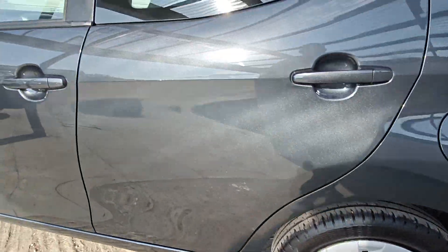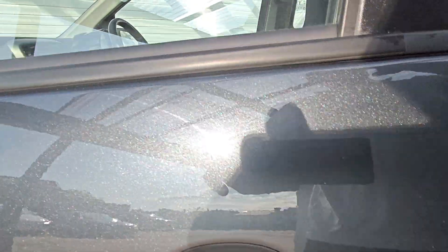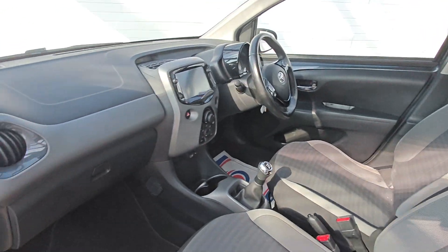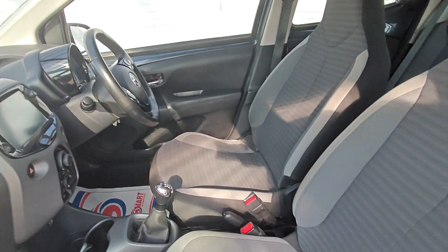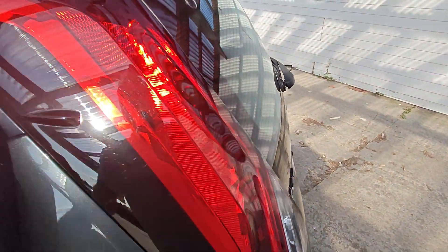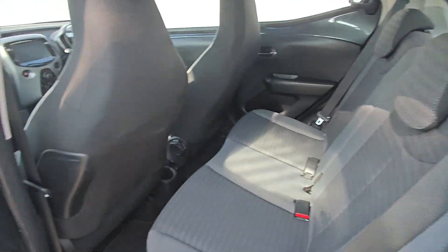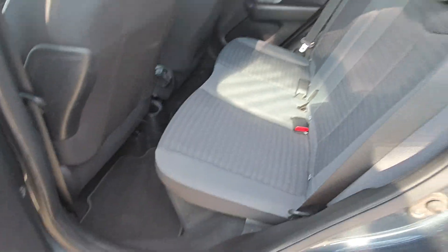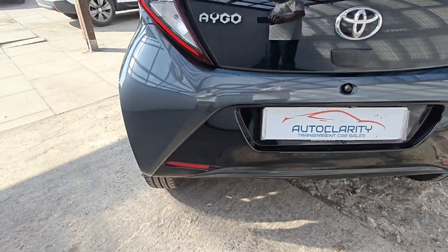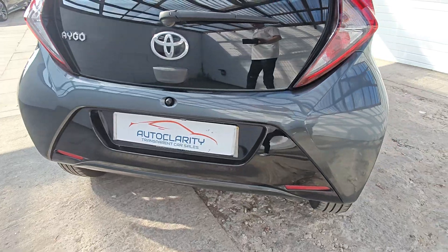The paint really pops on this as well. Inside the car it's nice and clean, no strange smells. Here's the rear door so you've got the back seats in there too.